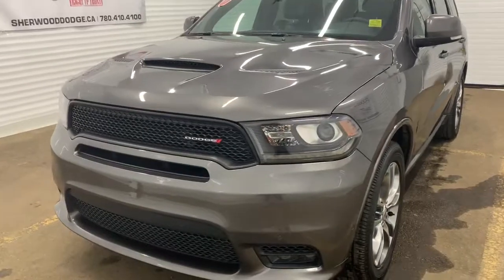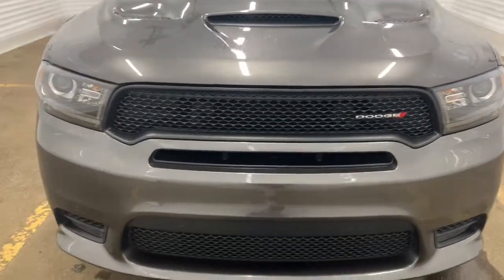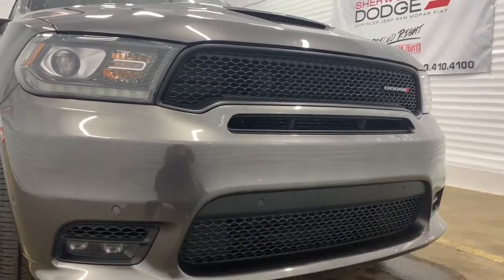It comes with the sports performance hood as well as a remote start engine. In the front it does come with parking sensors for the park assist — that's what those dots are for.